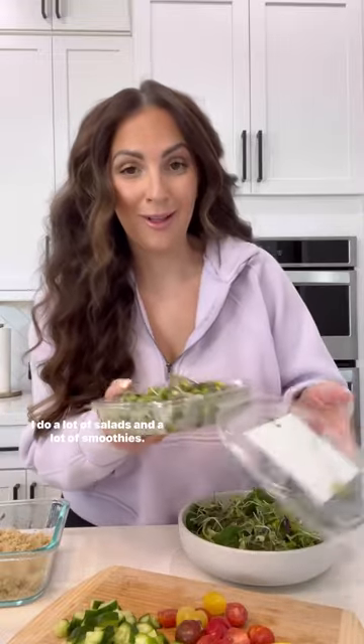Another thing I do for my gut health is I try to eat 30 plants a week. I do a lot of salads and a lot of smoothies. Lunch today, I'm making a Mediterranean salad.